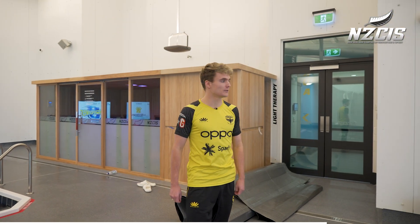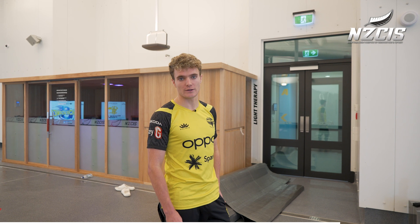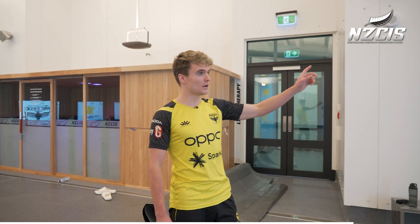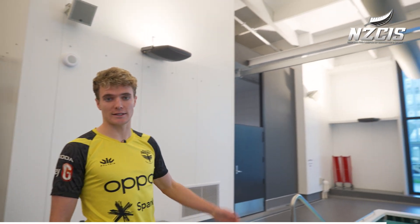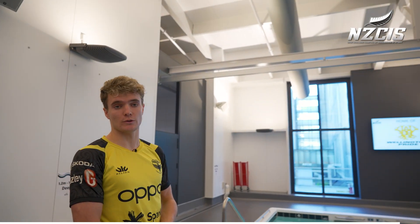To finish off, we've got the cryotherapy rooms just outside — a couple of those. And we've also got a hoist up here which is used for disabled athletes, so it's very functional for them as well. It's got everything you could ask for.